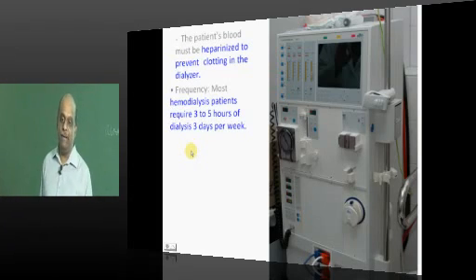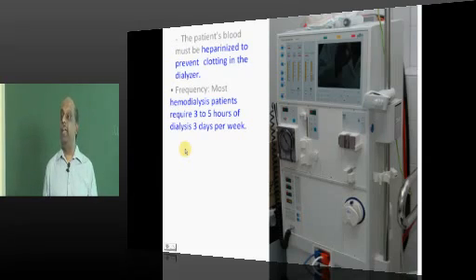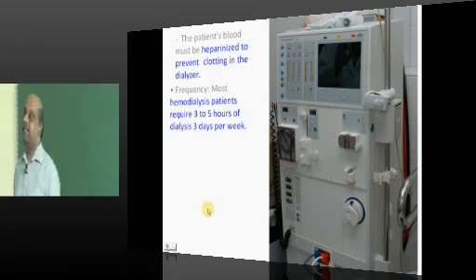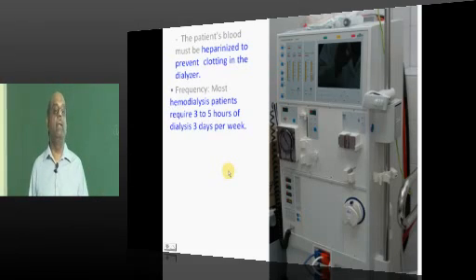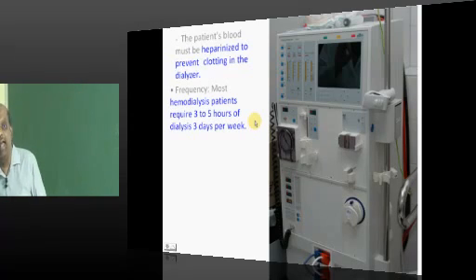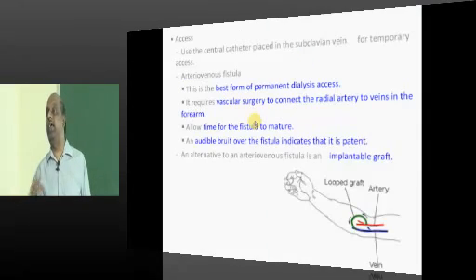Life on dialysis is demanding — 3 days a week the patient must go to the dialysis center and sit for 3 to 5 hours. Though patients and nephrologists get habituated, prevention is far better than cure. Try all possible ways to prevent the progression of diabetes into diabetic nephropathy in the OPD, taking time to counsel patients properly.